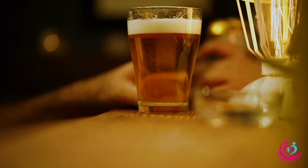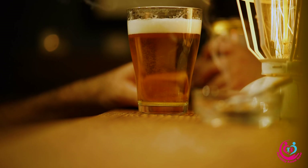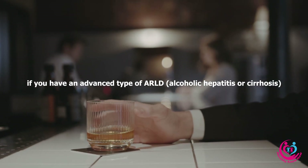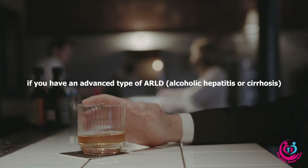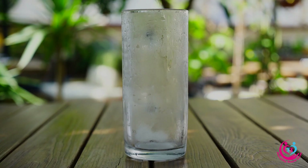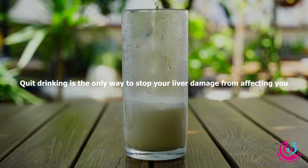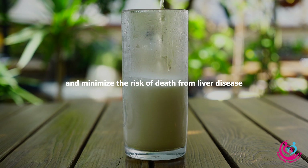Limit or eliminate alcohol: It is advised to avoid drinking for the rest of your life if you have an advanced type of ARLD, alcoholic hepatitis, or cirrhosis. Quitting drinking is the only way to stop liver damage from affecting you and minimize the risk of death from liver disease.